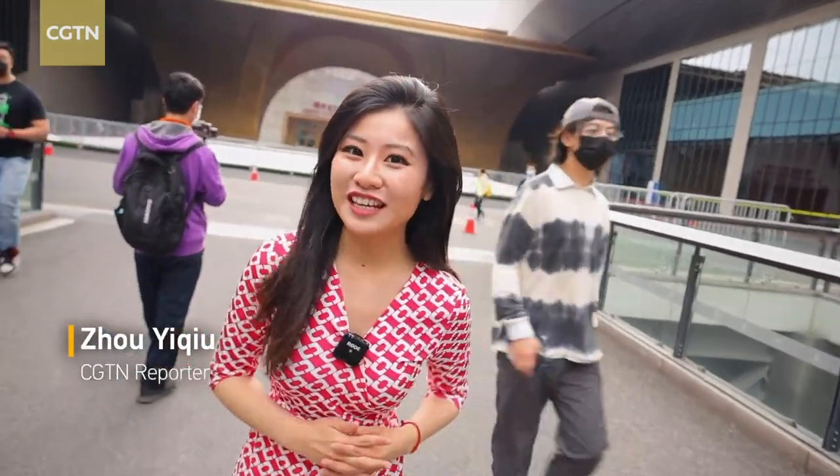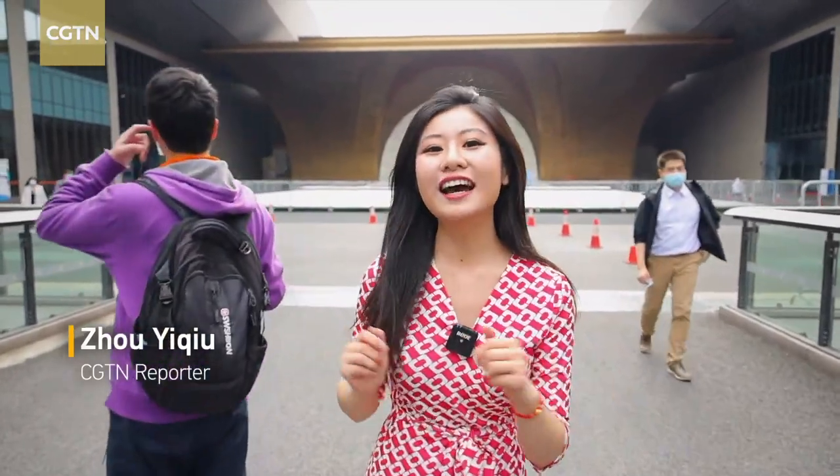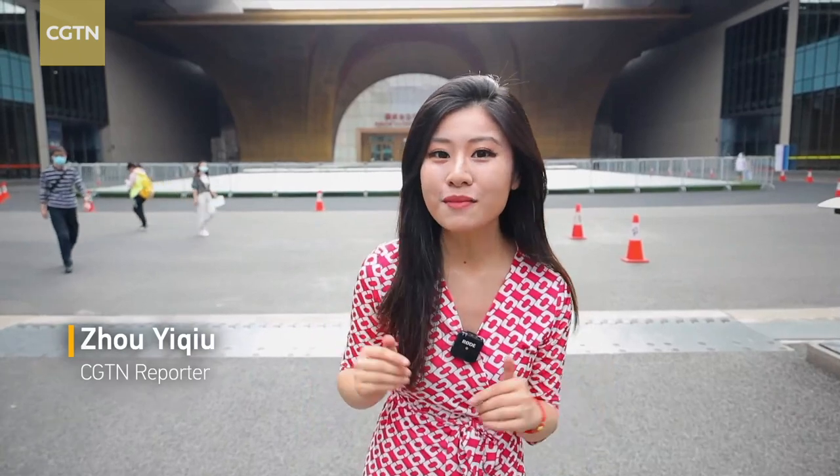What does one of the biggest auto shows in China look like? Lots of you are leaving comments saying you want to see the Shanghai Auto Show 2021, and here I am to see the latest car models, the coolest tech, and to feel the heated Chinese car market. Let's go and check it out.